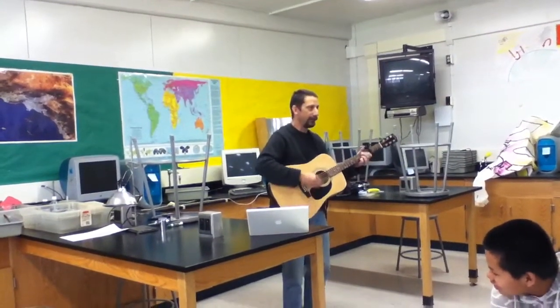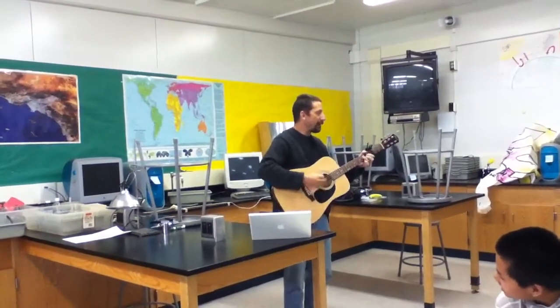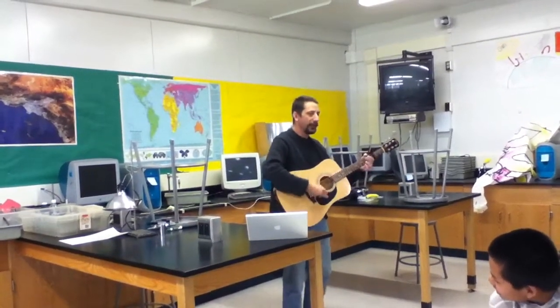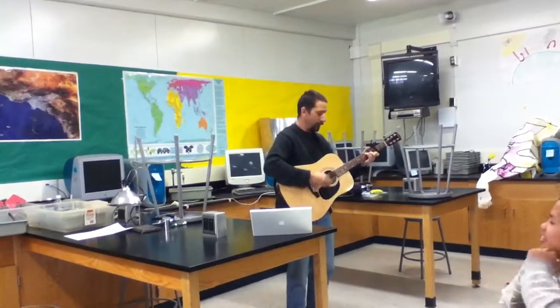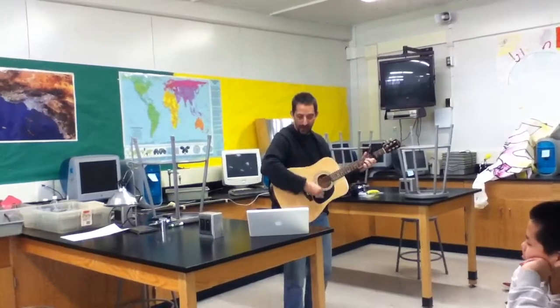And I need a little light so I can store energy. I need a little light so I can make ATP. I need a little light. I'm going to make some food. It's outside and I need a little light.